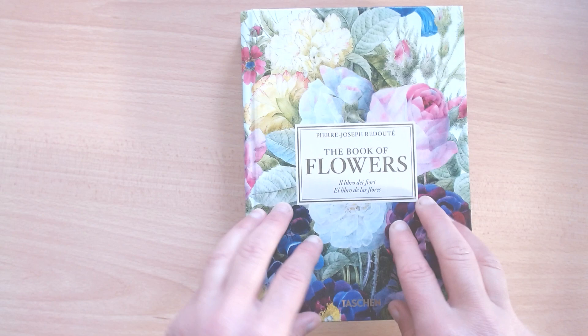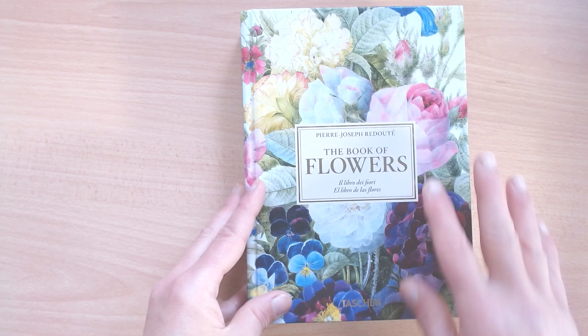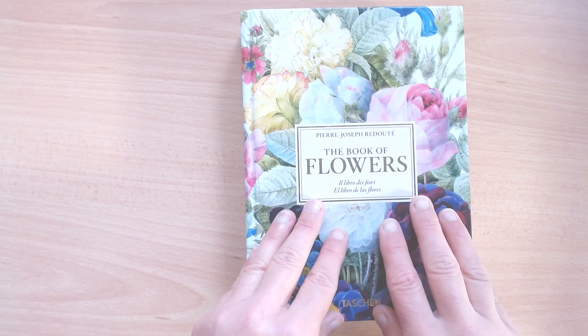Hi there. I've decided to add to my YouTube channel a series of book reviews, and there will be books about different subjects — it could be about pattern design, productivity, or botanical painting.